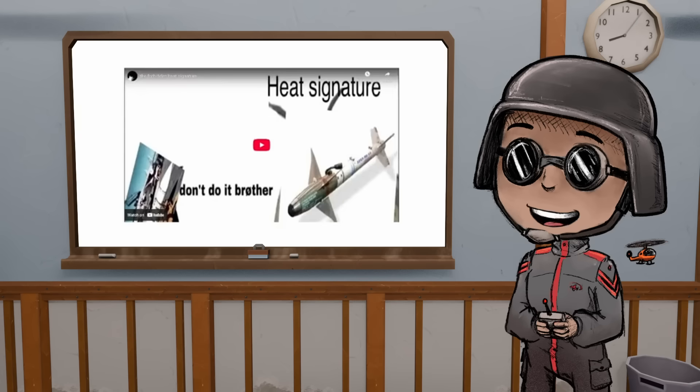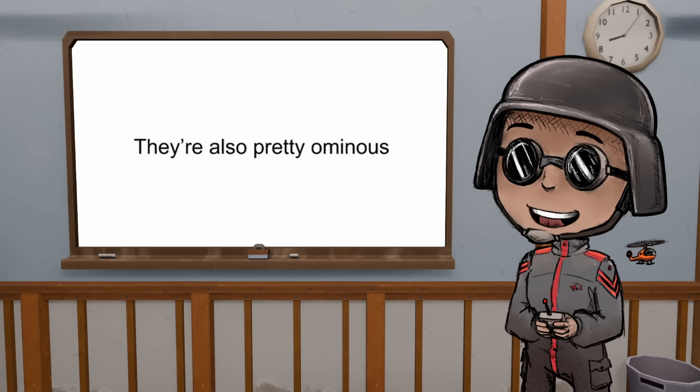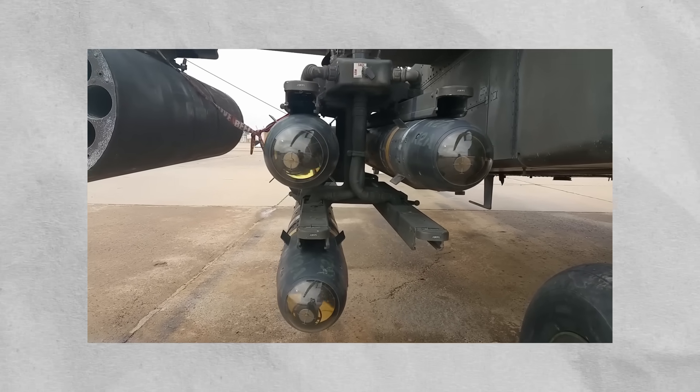Modern missiles have been programmed to ignore the sun — they can just block out those specific signatures. The part that tells the missile where the hot spot is is called the seeker head, and it moves. They're also used in helicopters, and you can have multiple of them.